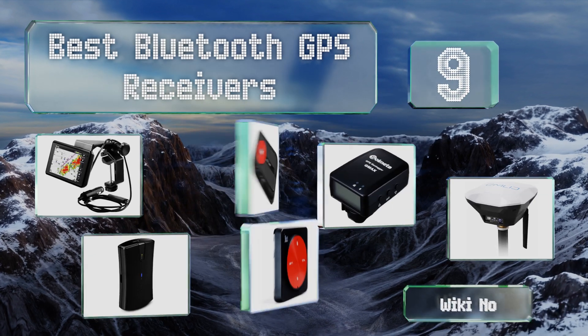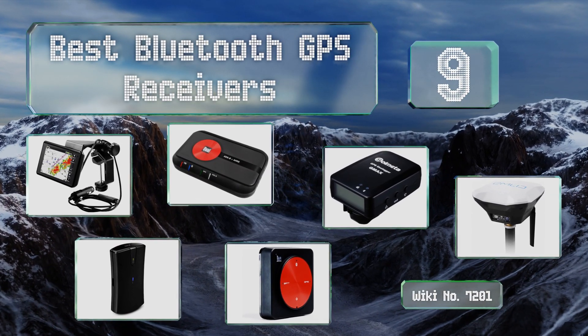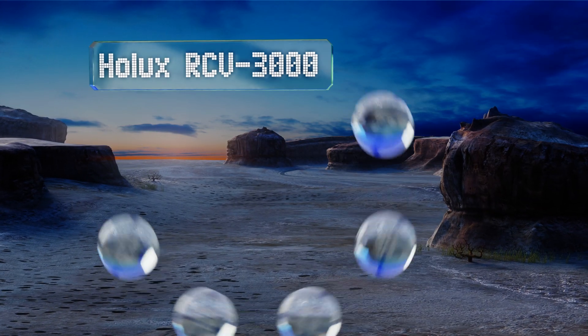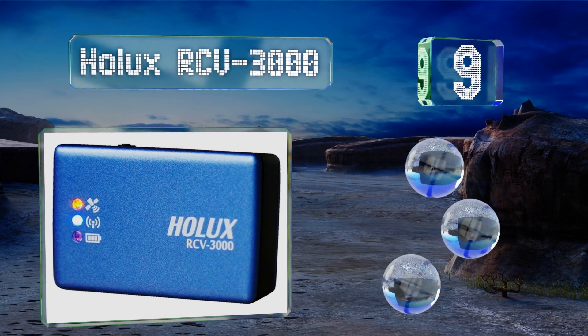EasyVid presents the nine best Bluetooth GPS receivers. Let's get started with the list. Starting off at number nine, the Holux RCV 3000 is a compact, lightweight, and remarkably affordable data logger.